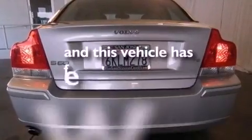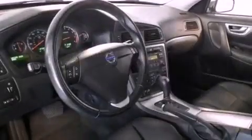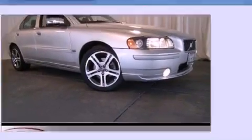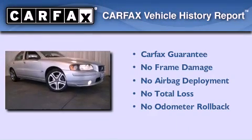This vehicle has fewer than 68,000 miles on the odometer. With an EPA estimated rating of 28 miles per gallon on the highway, fuel efficiency does not take a back seat. Not to mention that this Volvo qualifies for the Carfax Buy-Back Guarantee.